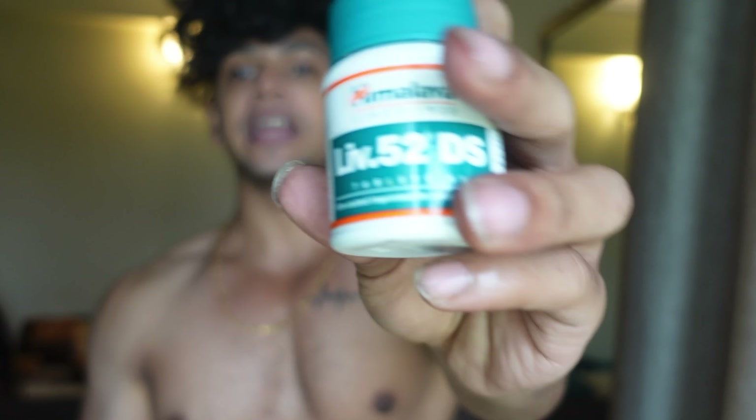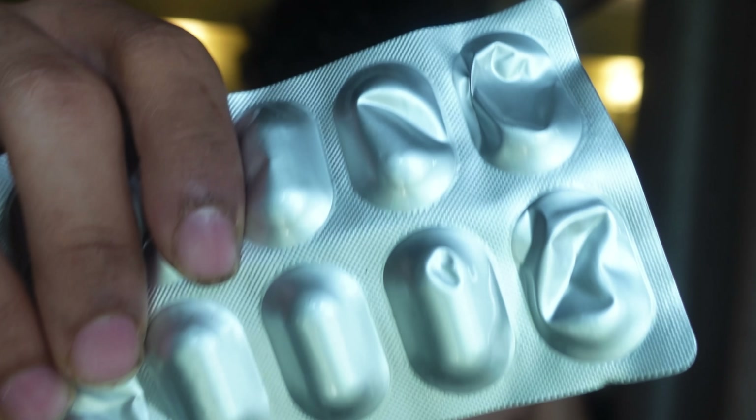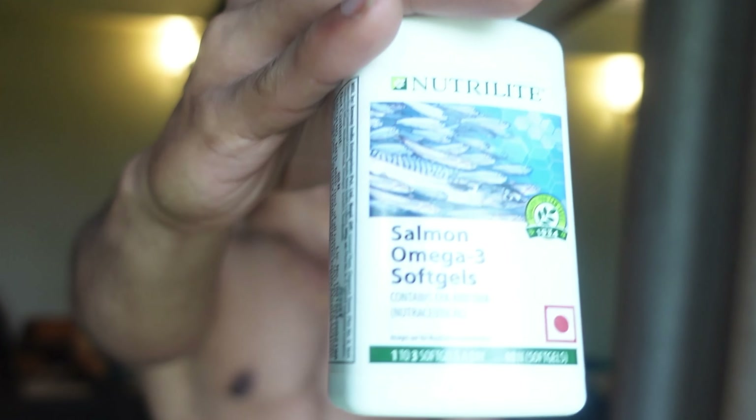Now let's talk about how to take these supplements. I've decided to take two capsules of LIFT52 every night, one capsule of the joint supplement every night, and two capsules of fish oil just before sleep.